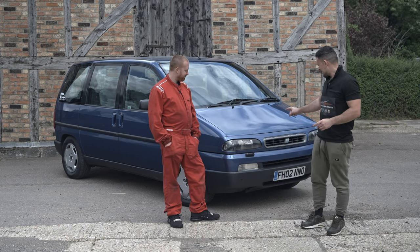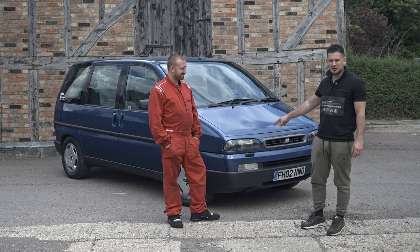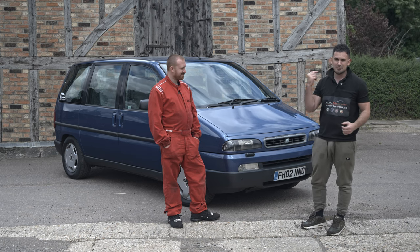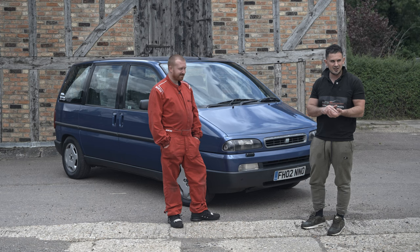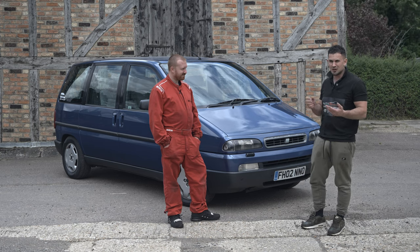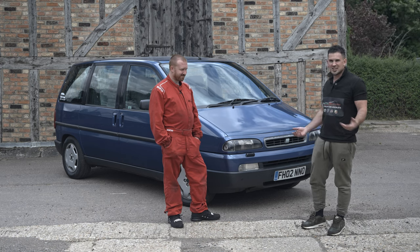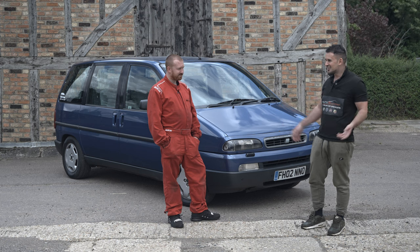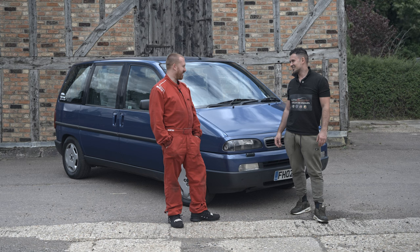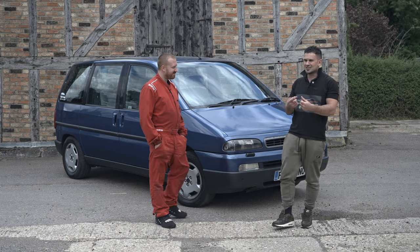Yes, I bought a Fiat Ulysses for £250. I'm the second owner - I bought it off a family who used to take it to France and back. It failed an MOT, and I've had it ever since. It has been the most reliable car I've owned. I don't tell people I've got one - it's not embarrassing. Most people know you've got it now because we just laugh about it.